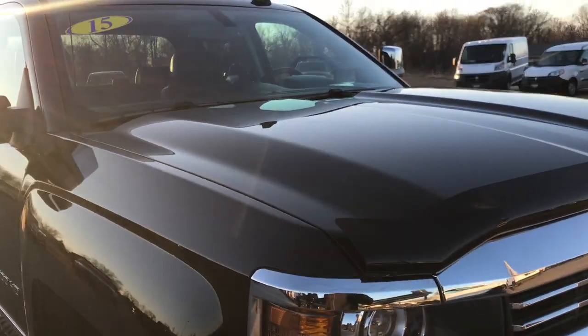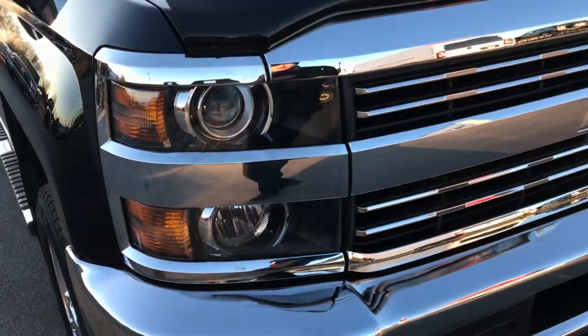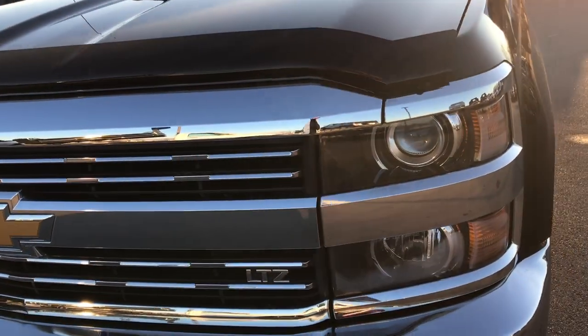This truck has a 6 liter V8 motor. From this HD video you will be able to tell that this truck is extremely clean and in excellent condition all the way around.